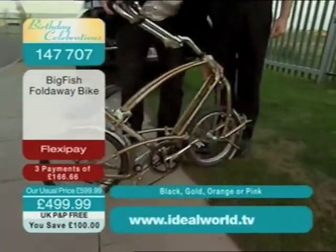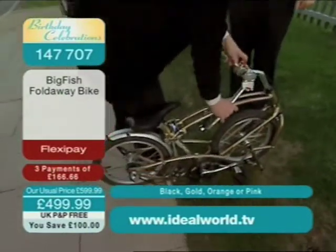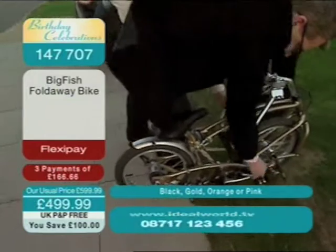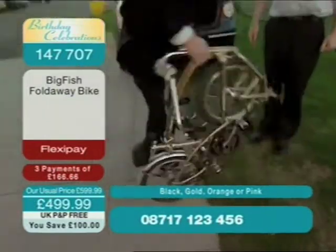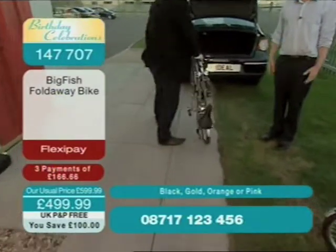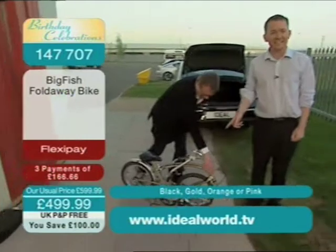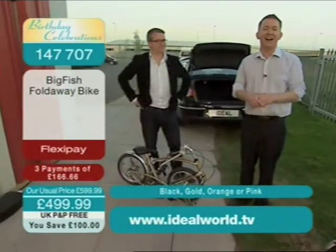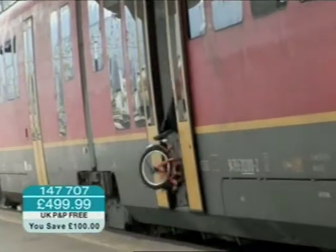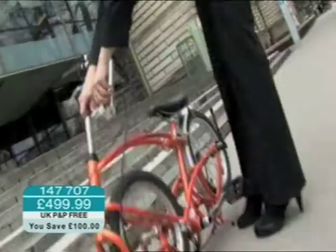Just fold up the handle, the pedals, the handlebars — do the pedals — and that's it. And so you're ready to walk off. Absolutely amazing. Easy to take on a train, off a train. Let's just see it around the city, for example. You can see here, in and out the train, it unfolds in seconds into the office building. You can take it into the office.